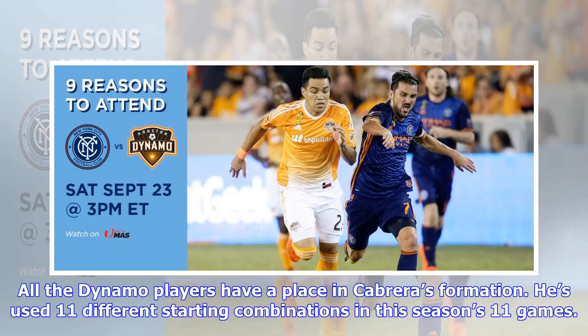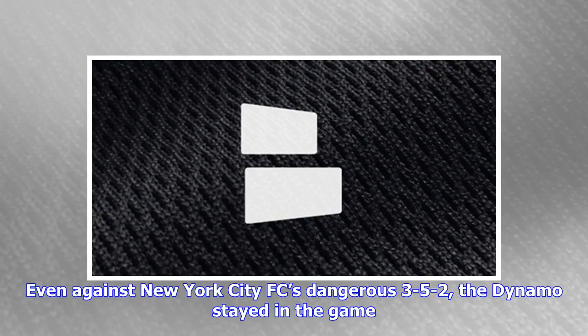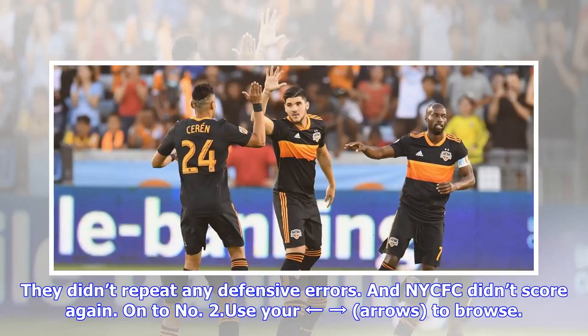All the Dynamo players have a place in Cabrera's formation. He's used 11 different starting combinations in this season's 11 games. Even against New York City FC's dangerous 3-5-2, the Dynamo stayed in the game. They didn't repeat any defensive errors, and NYCFC didn't score again.